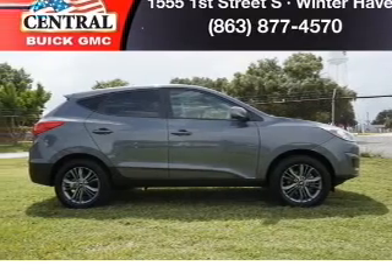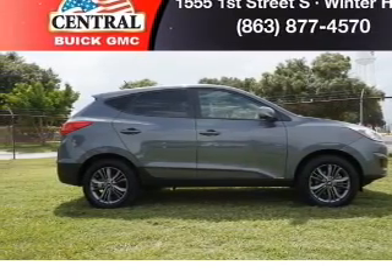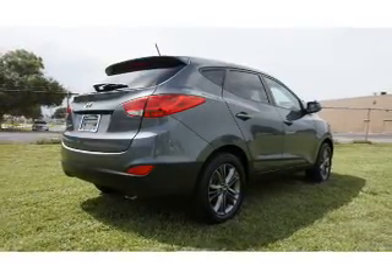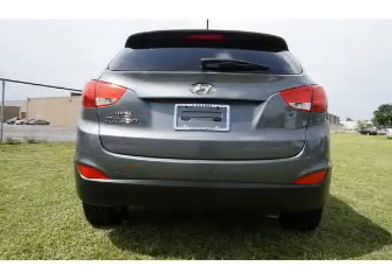With an efficient four-cylinder engine, the powertrain includes front-wheel drive connected to a smooth-shifting six-speed automatic transmission. Stand out from the crowd with premium wheels. The anti-lock braking system will help deliver you safely to your destination.